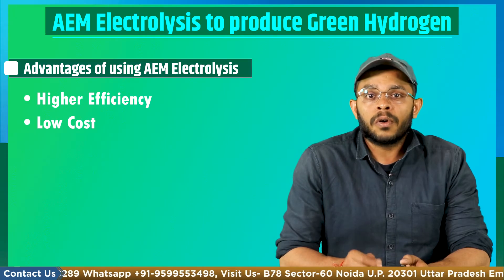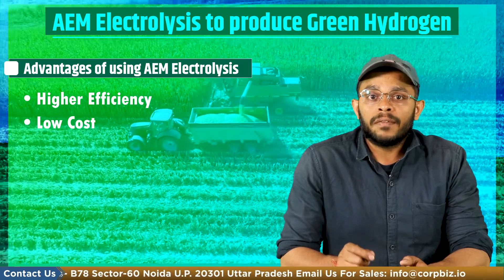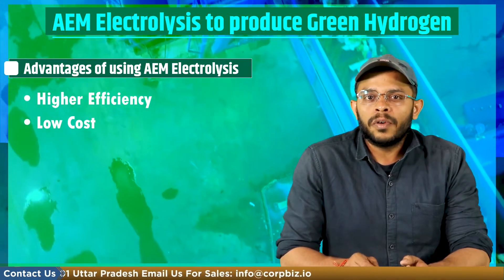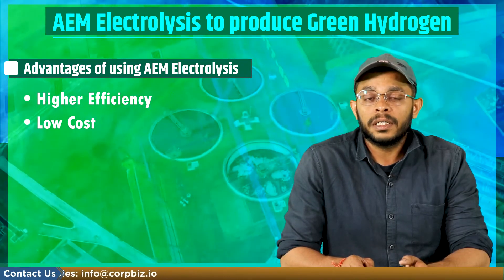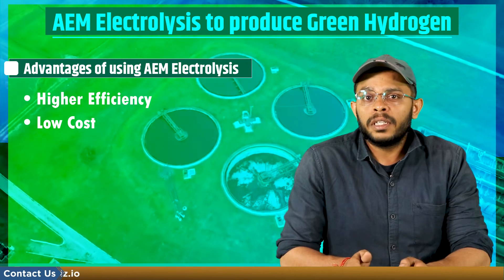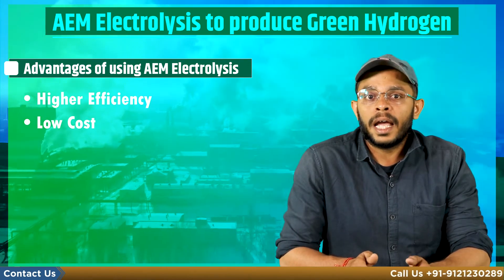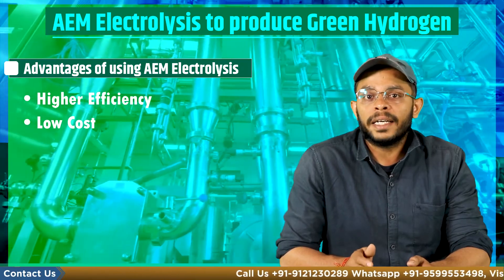Next is low cost. Using AEM electrolysis is cheaper than membranes used in conventional electrolysis, and it can operate at lower temperatures and pressures, reducing the cost of system components. Furthermore, AEM electrolysis can use low cost and abundant catalysts like nickel and iron, instead of expensive precious metal catalysts like platinum or iridium.